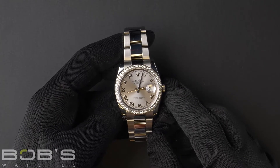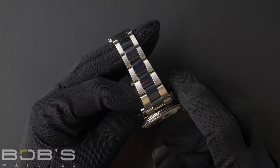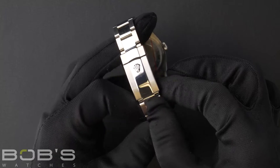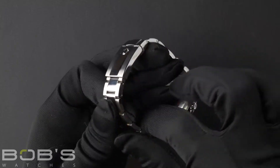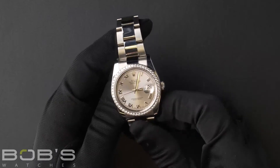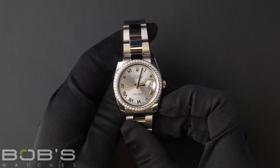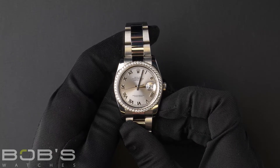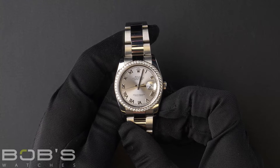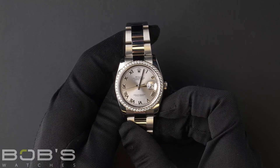The characteristics include a stainless steel Oyster bracelet with an Oyster lock clasp. The dial is a Rhodium Roman dial. The case is 36mm stainless steel with the Rolex 52 diamond bezel and has an inner reflector ring engraved with the serial number, as well as an automatic 3135 movement.